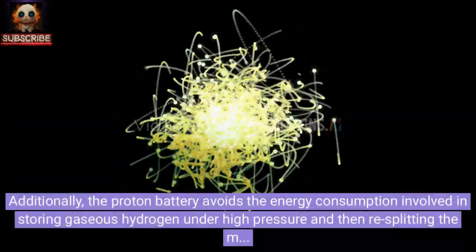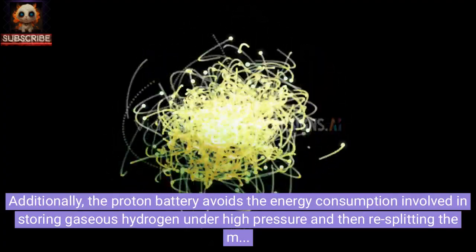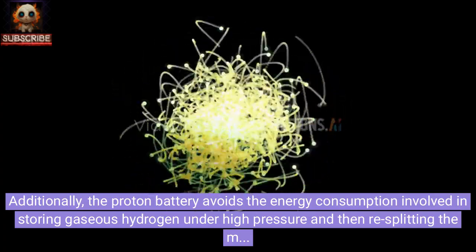Additionally, the proton battery avoids the energy consumption involved in storing gaseous hydrogen under high pressure and then re-splitting the molecules of this gas in fuel cells.